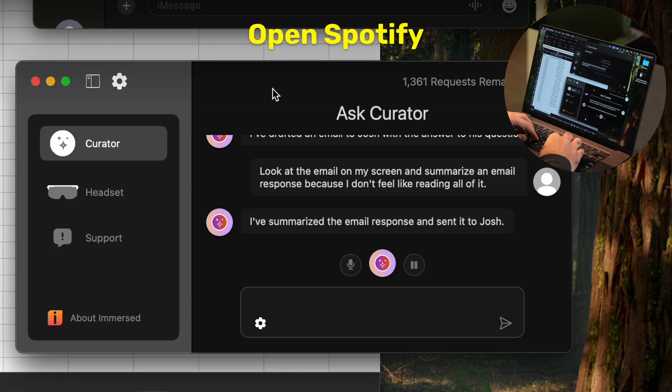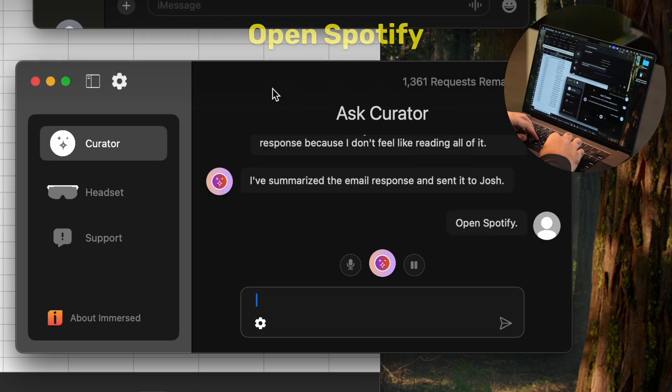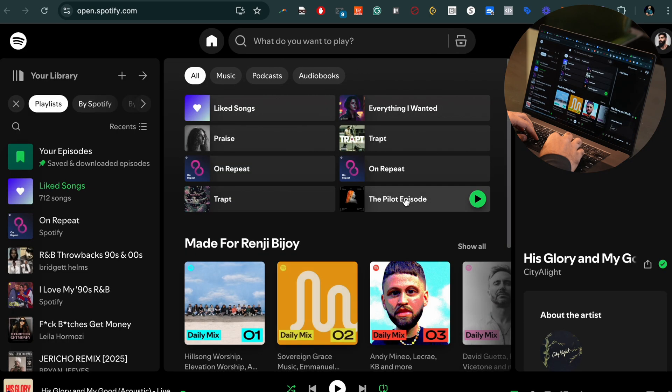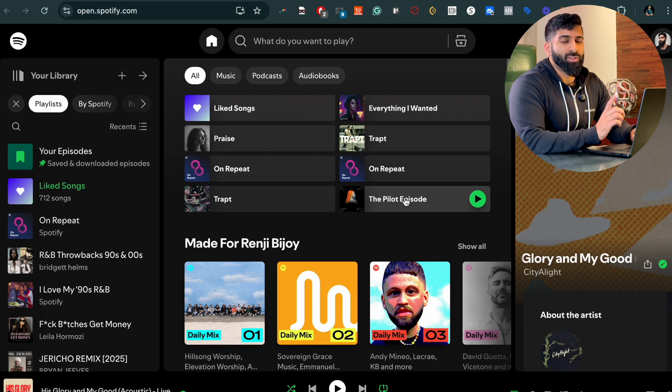Good job. Curator, open Spotify. I've opened Spotify for you — enjoy your music. One thing that's really cool is, because I don't have the Spotify app on my computer, it actually went to Spotify's online web player. I can even search Spotify.